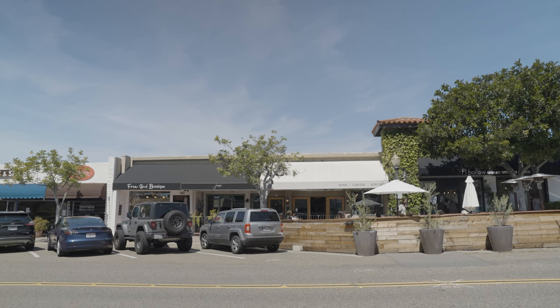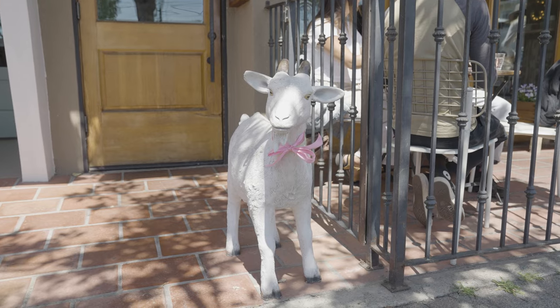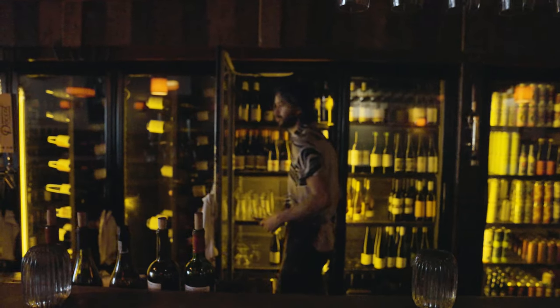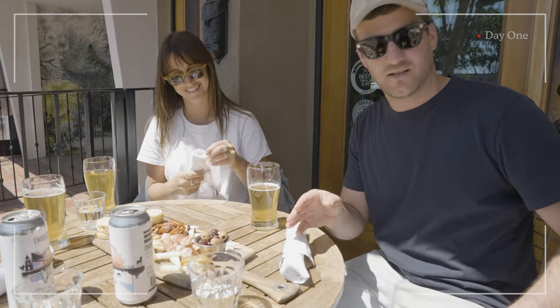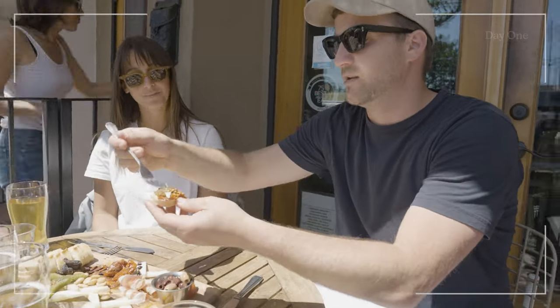The great local destination called The Cellar. Drunken Goat, Manchego — a beautiful charcuterie board. First time here. Love the patio, some good beer. San Clemente sometimes — 10 out of 10.